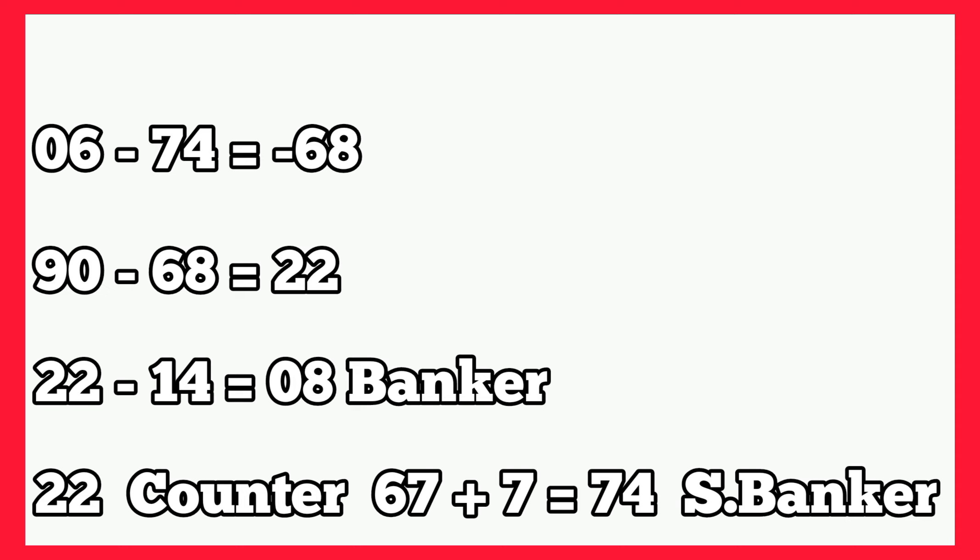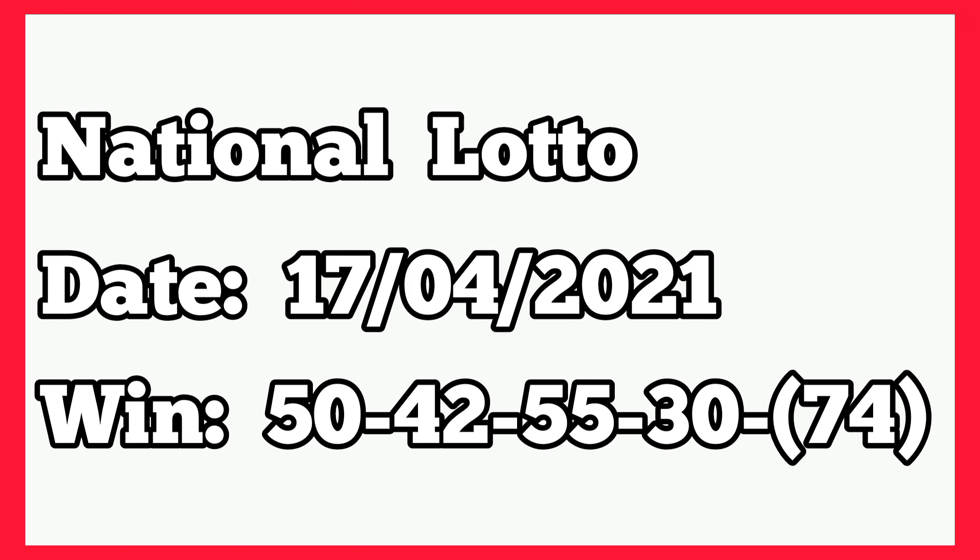Then 67 plus 7 gives 74 as second banker. The following week, that was 17th April 2021, the winning numbers played 50, 40, 55, 30, 74. So we have 74 which is the second banker at last box winning.